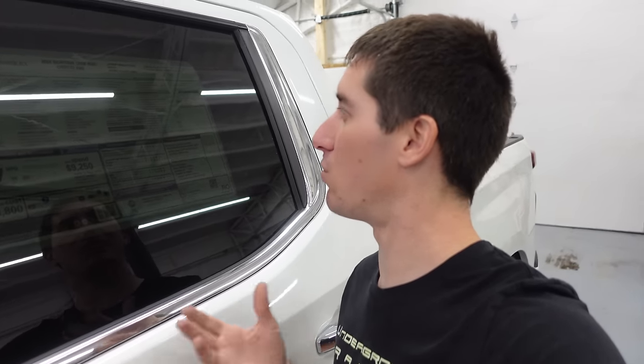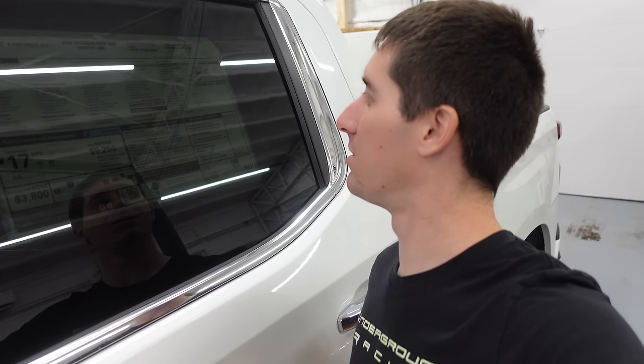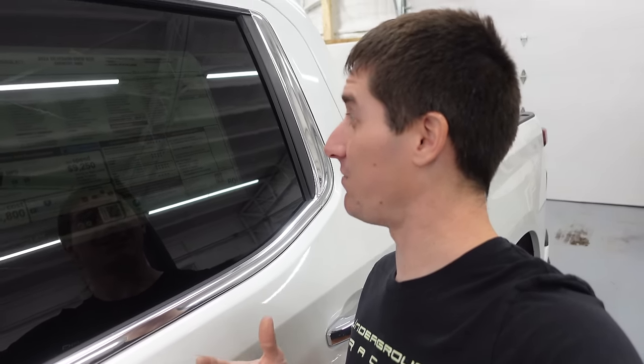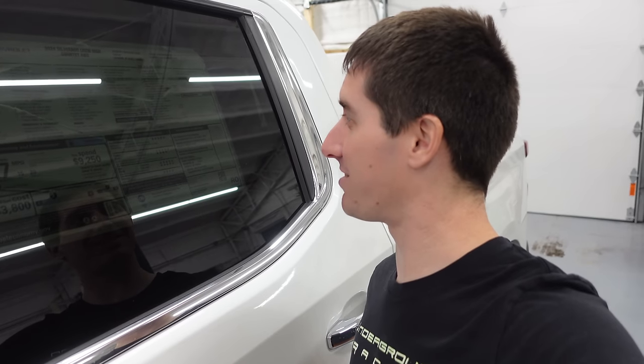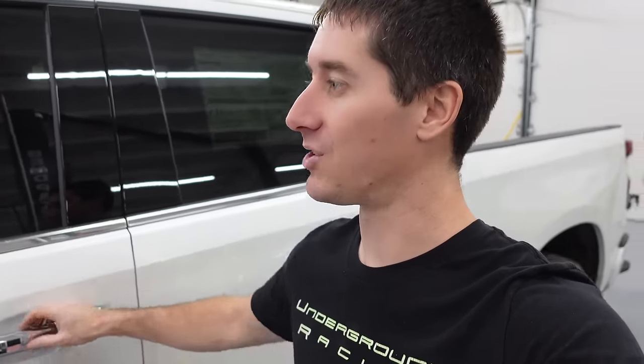The tech package has literally all the stuff you'd want: adaptive ride control suspension, active exhaust, multi-flex tailgate. The 6.2 is now cranking out 420 horsepower and 460 foot-pounds of torque, going through a 10-speed transmission — the A10, co-developed by Ford and GM. It's a solid transmission. This thing hasn't done anything weird today — it drives exactly the way you'd expect.